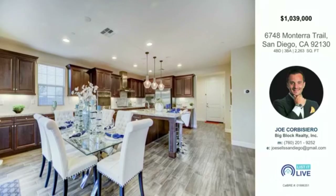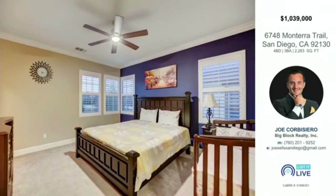This is a four-bedroom, three-bath home with over 2,200 square feet, listed at $1.039 million — a great deal for what you're getting in Carmel Valley.